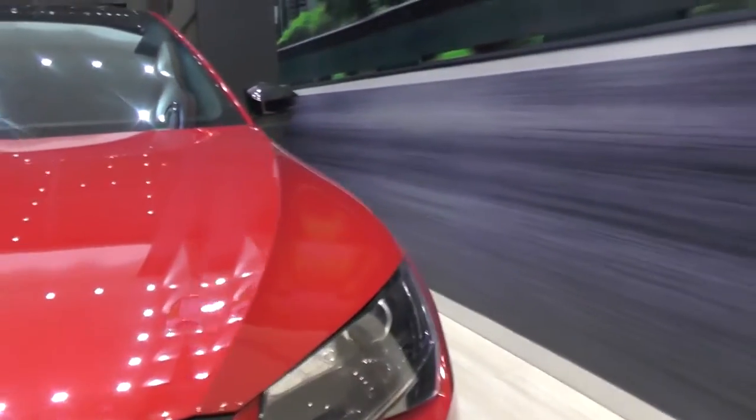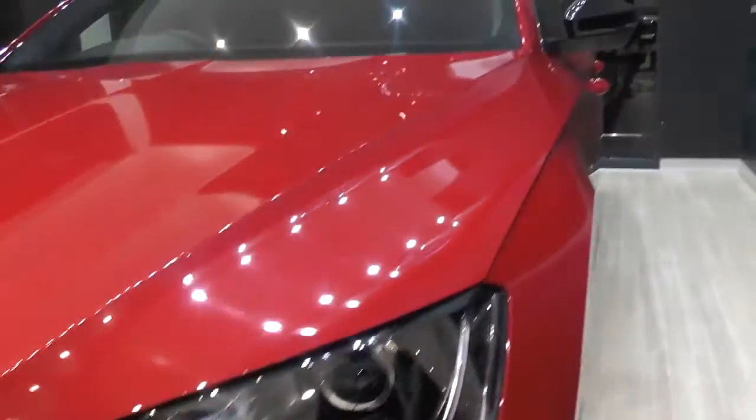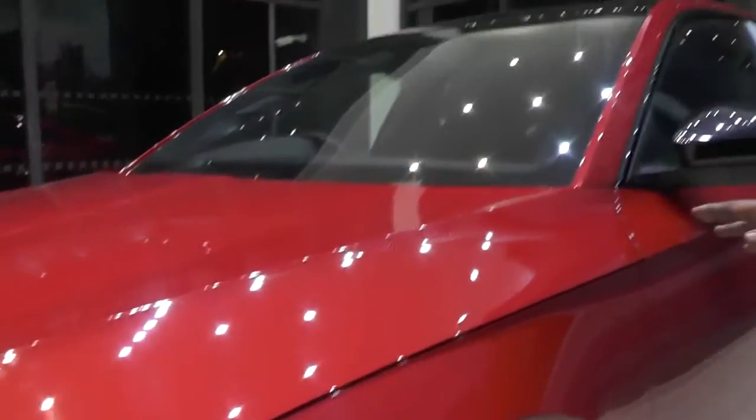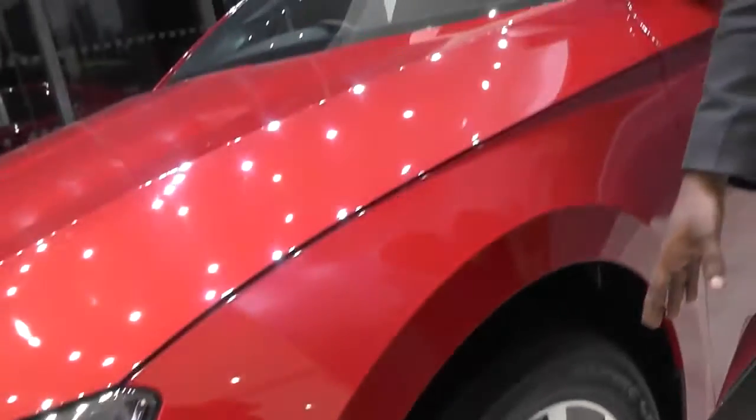This model is exclusive to the sports look. You can see it — this is a great design. It's the first time for this Skoda. This is the red color Superb. And look at the design of the side alloy wheels.